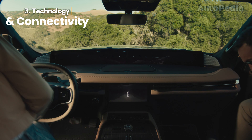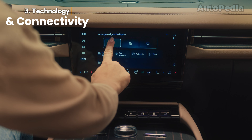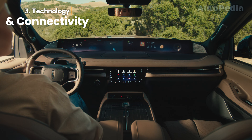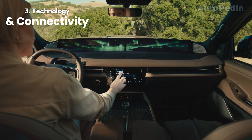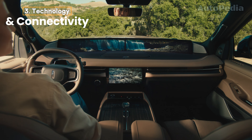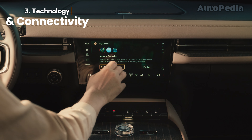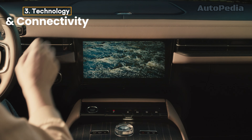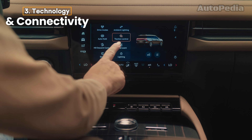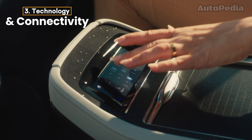In terms of technology and connectivity, both SUVs pack a punch, but there are key differences. The Navigator comes equipped with the Lincoln Digital Experience, which includes a 48-inch panoramic display integrated with Google Assistant for easy voice control of climate, navigation, and media. You also get standard Apple CarPlay and Android Auto, plus a 5G hotspot. An exclusive feature is Pano Mode, which uses the panoramic display to show video and gaming apps when the vehicle is in park, turning the SUV into a mobile entertainment hub.